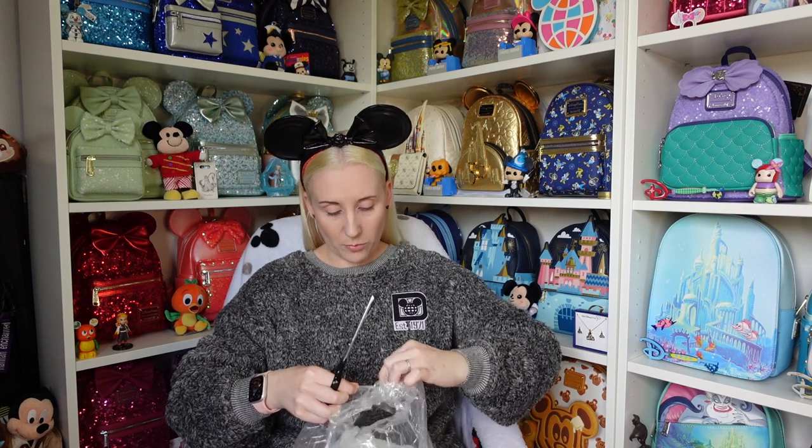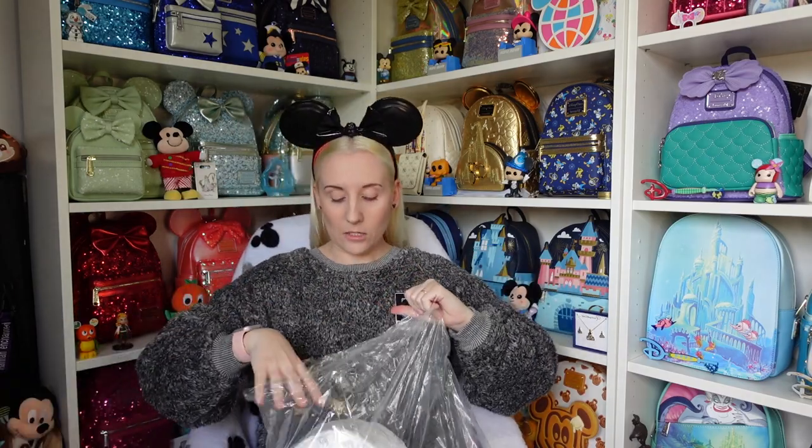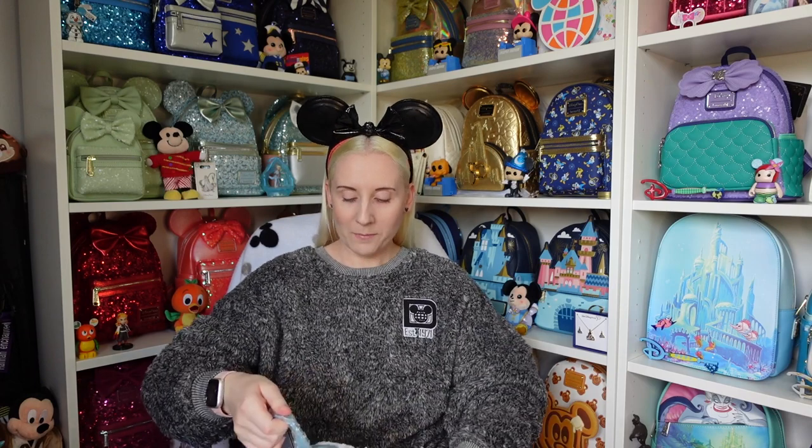Ears sorted — now for the Loungefly backpack. Let me get it out quickly. You might not be able to tell what it is from the packaging, but it's in the title and thumbnail anyway. There's just the one bit of tape, which is doubled up. And there it is — she's a beauty! It is the Grand Floridian Loungefly backpack!